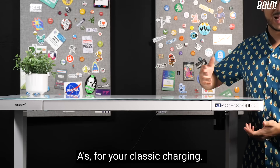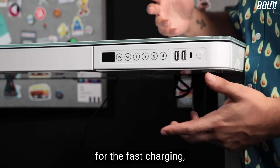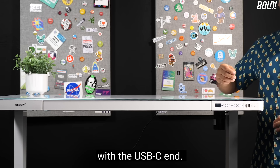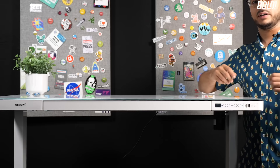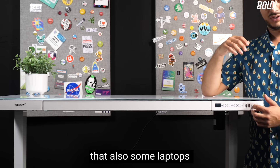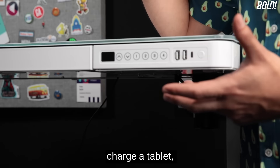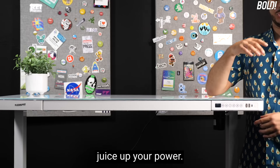It has some USB ports built in: two USB Type-A ports for classic charging and a USB Type-C for fast charging. The new iPhone 13 comes with a lightning cable with a USB-C end, so you can use that port to charge your phone. Keep in mind this USB-C port is really just to charge a phone or tablet, not a laptop — you still need your transformer for that.